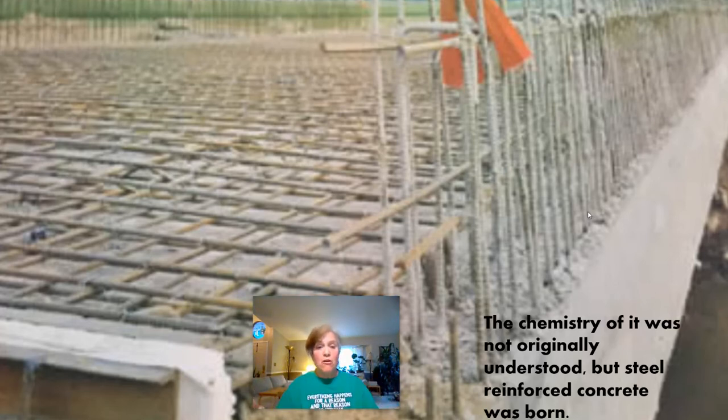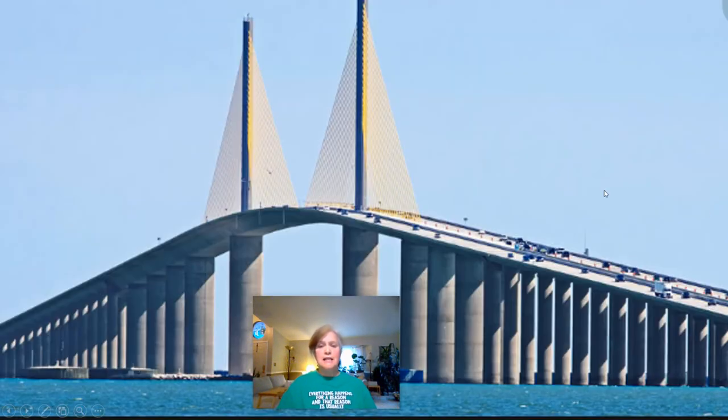Steel and concrete turned out to be perfect partners. The concrete actually grows onto the steel with those crystals and chemical changes. Also, materials expand when hot and contract when cold — and steel and concrete expand and contract at almost exactly the same temperatures and rates. So they are just perfect partners. The steel handles all the tensional stresses and the concrete supports all the compressional stresses.